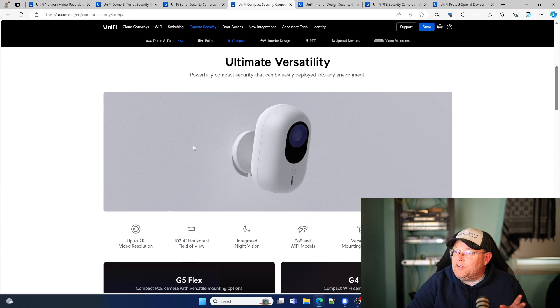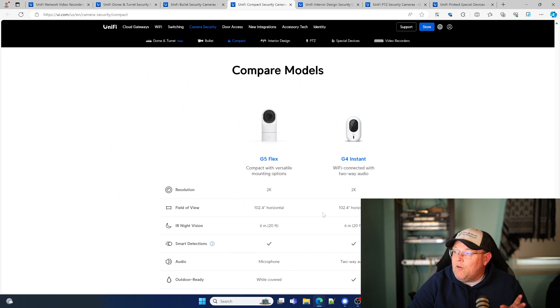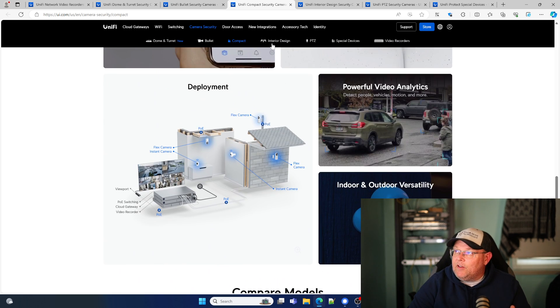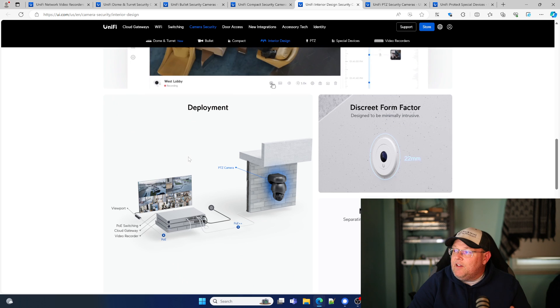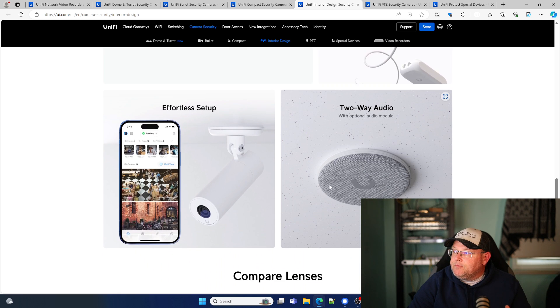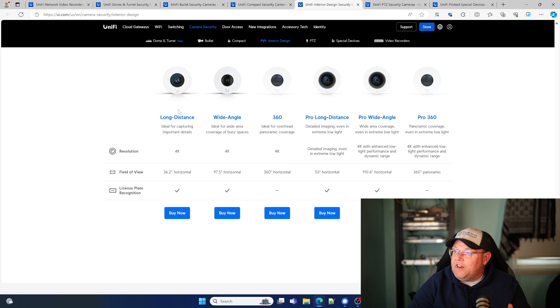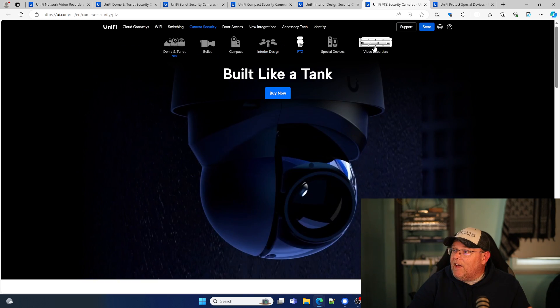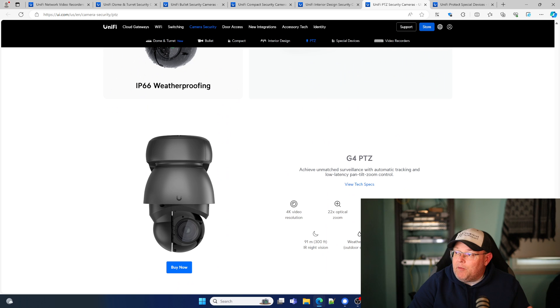When we look at the compact cameras, everybody is familiar with the G5 Flex and the G4 Instant. Then there's the AI Theta, which is a more modular camera — almost flush mounted on the wall — with two-way audio and different lens options: long distance, wide angle, 360, Pro long distance, Pro wide angle, and Pro 360. On the PTZ, they've got a big unit with a 22X optical zoom, and it now also has automatic person tracking, which is a pretty nice feature.